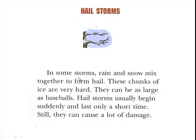In some storms, rain and snow mix together to form hail. These chunks of ice are very hard. They can be as large as baseballs. Hailstorms usually begin suddenly and last only a short time. Still, they can cause a lot of damage.